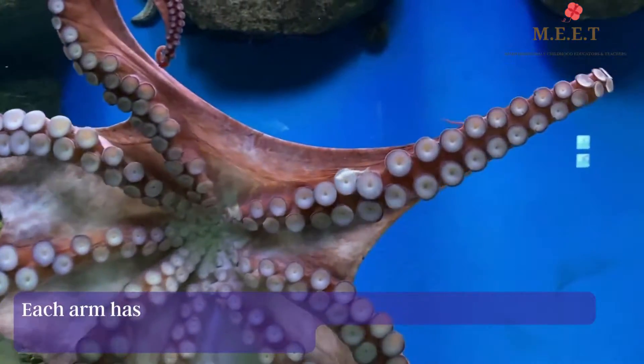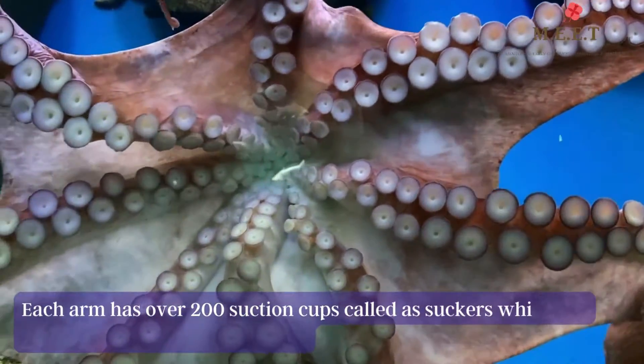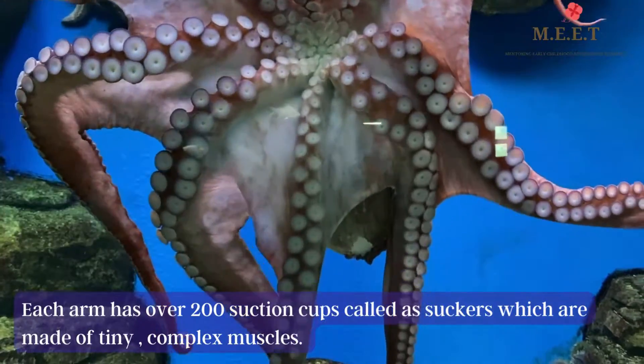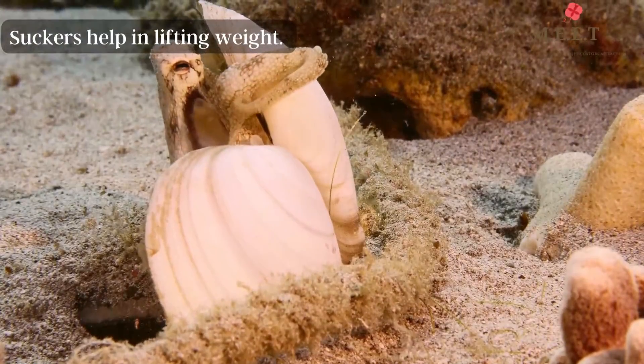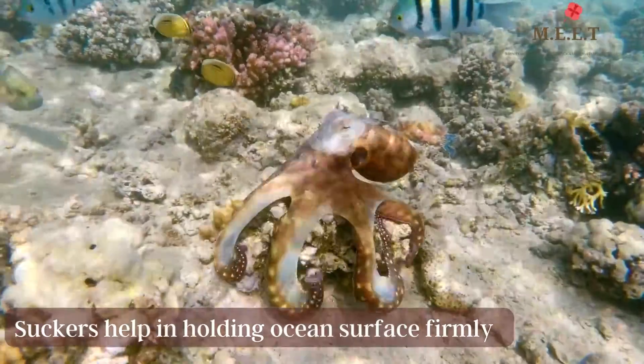The limbs of an octopus have over 200 suction cups, also called suckers, that are made of tiny complex muscles. These suckers are helpful in tearing flesh, lifting weight, holding the ocean surface firmly, capturing prey, and also in tasting.